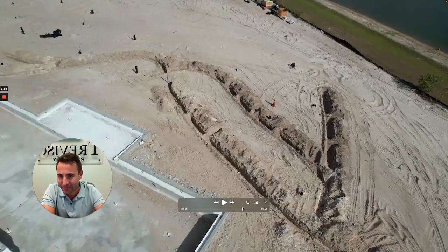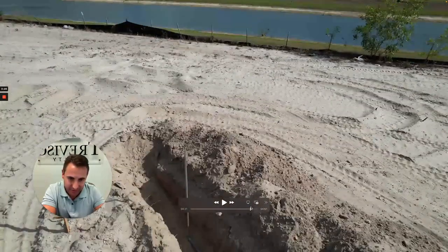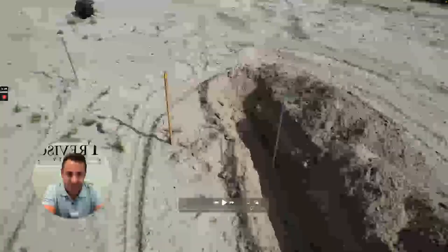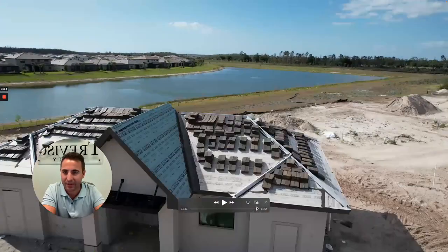It's a water line. I think I went right into it with the drone at some point — yeah, there it is, there's a water line. That's pretty much it for the amenity center. It's looking good.